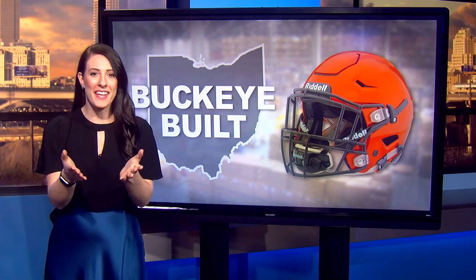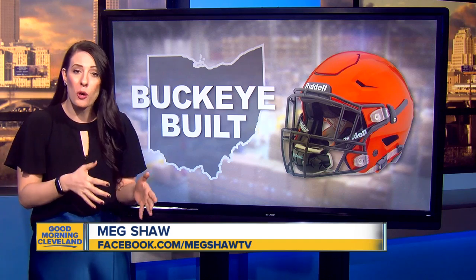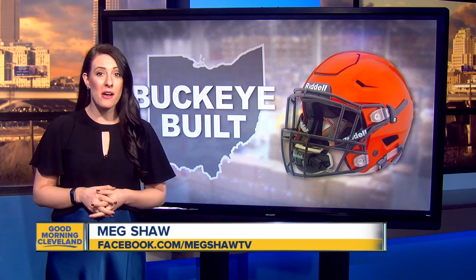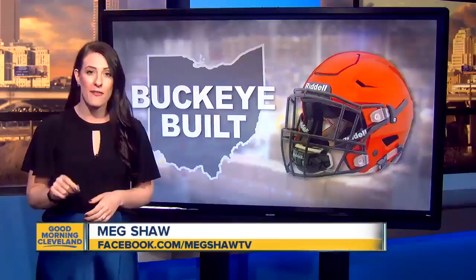Reporter Meg Shaw gives us an inside look as part of her Buckeye Built Series. The game of football has changed over and over again. Reports, studies, and testing have become the norm to make it safer, and Riddell says that's all they want — they want players to come off the field as safe as they can.